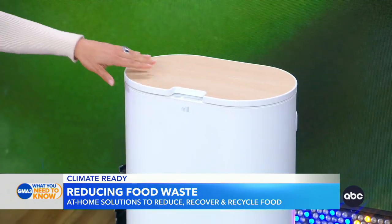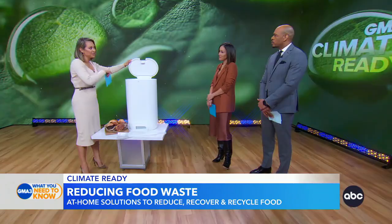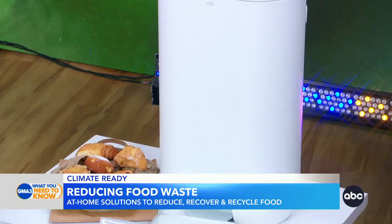A lot of people are going to watch this and say, okay, you've got a big garden — I don't have that. There are lots of indoor options like this. This is from a company called Mill Bin. You put your food scraps right in there and overnight it turns them into beautiful fertilizer that you can use yourself or share. It's odorless and it's really easy.